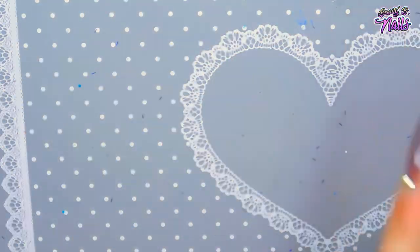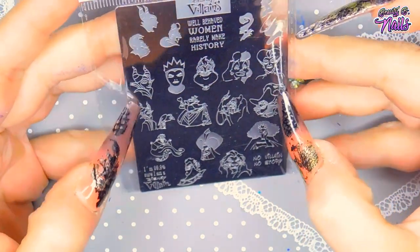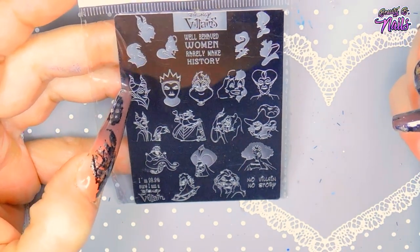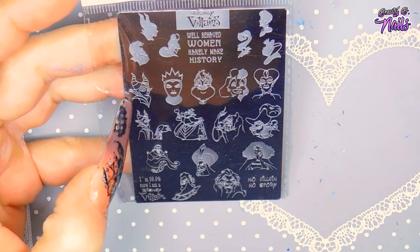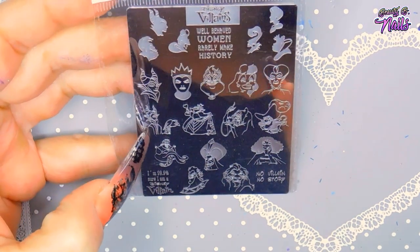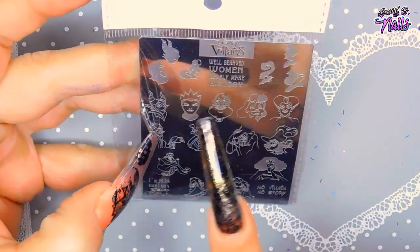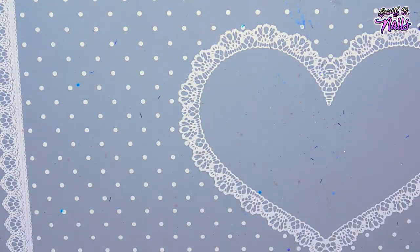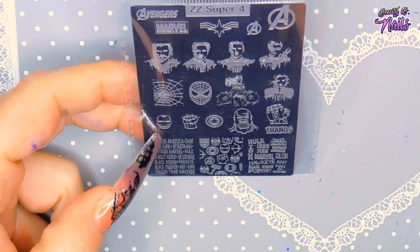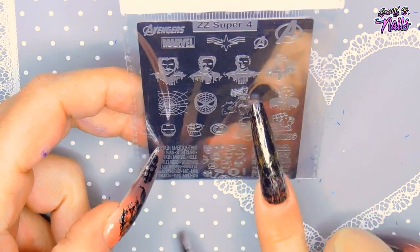This one is called Disney Villains — it's got all the villains: Ursula, Maleficent, Cruella de Vil from 101 Dalmatians, and Alice in Wonderland. It's a mix and I really like it. It's got full body images too, and I like the silhouette stuff as well. And this one is another Marvel plate — it has Spider-Man, Iron Man, Hulk, Captain America, Wonder Woman, and all kinds of stuff.